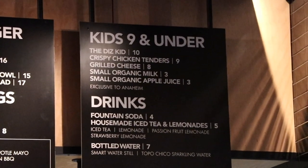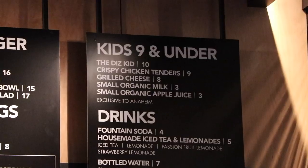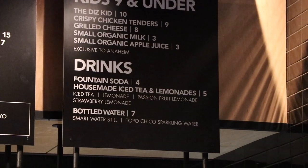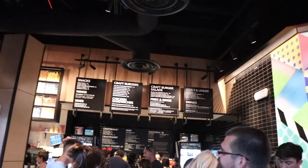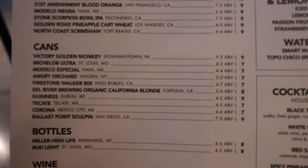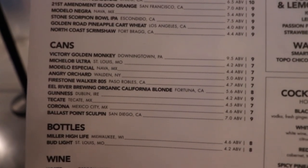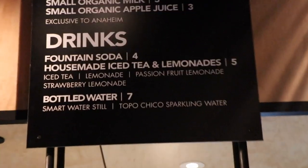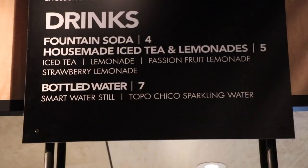For the kids menu it's actually pretty reasonable — items at $8, $9, $10. I heard really good things about the crispy chicken tenders for the kids. They do sell sodas with refills. A bottle of water is $7 — I don't know about that. We are still not over the fact that water is $7. They have canned beers including Michelob Ultra, Modelo Especial, and Angry Orchard, all in the $7 range. And then there's Topo Chico Sparkling Water — also $7. What is in that water?